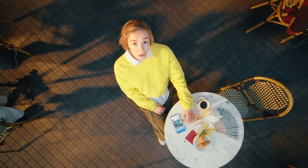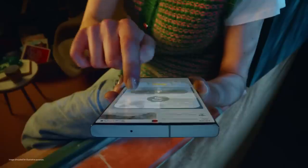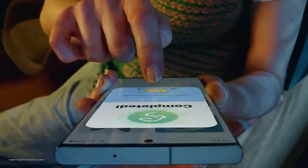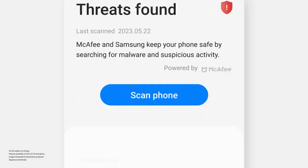Oops. No problem, I can fix it later. Oops — what did I just click? Well, because the security and privacy dashboard gives me alerts, I can fix it right away.